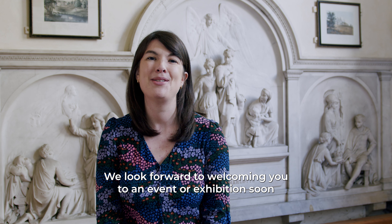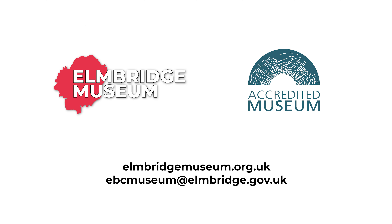We look forward to welcoming you to an event or exhibition soon. Please reach out to our friendly team to find out more.